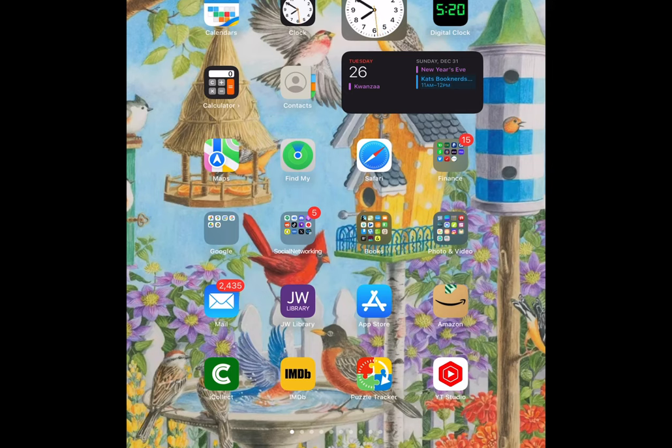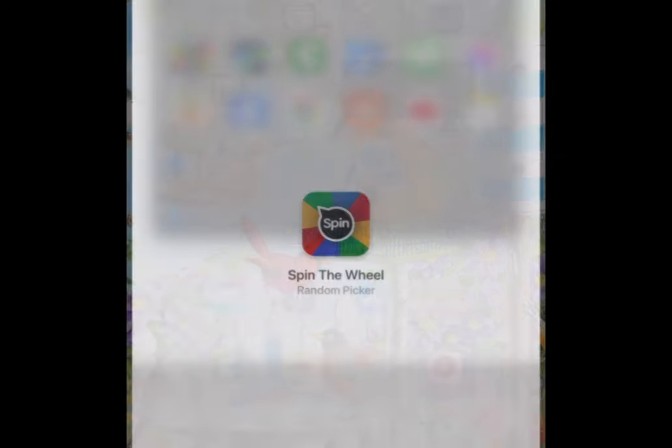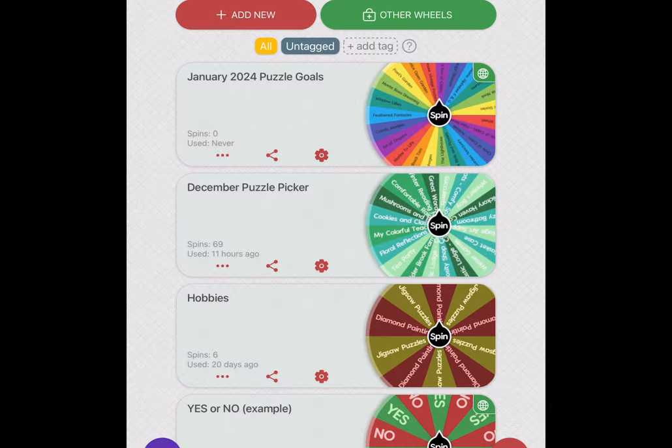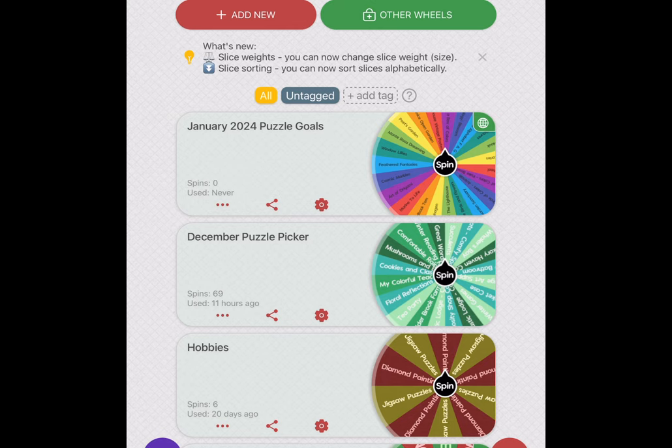It's time for me to choose another puzzle. I'm not in the right headspace, but I'm gonna go for it anyway. Let's bring up this Spin the Wheel app and see what's left. I believe I just have five puzzles left for December, and it's just about that time for me to make my January video, but let's take a look at it.